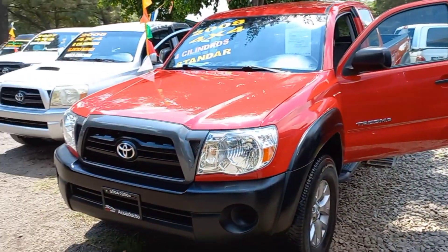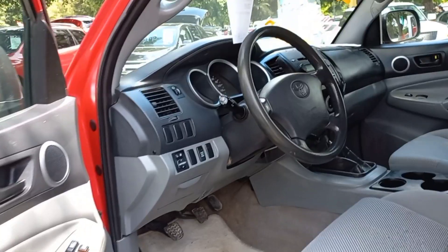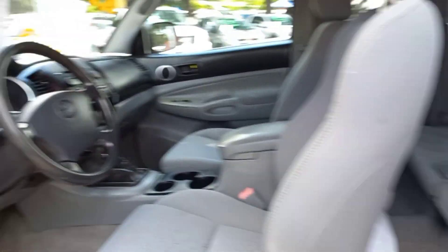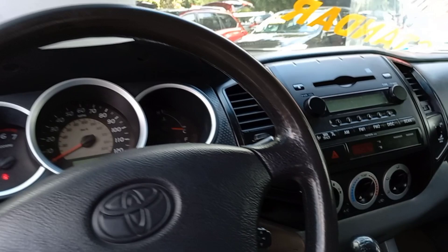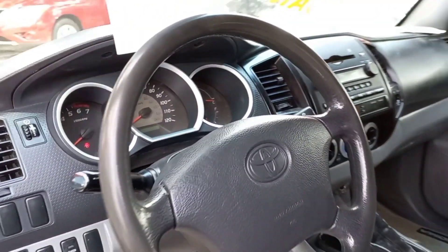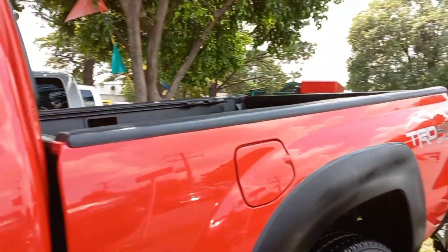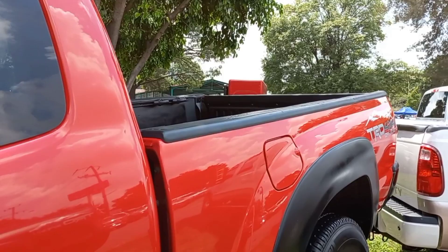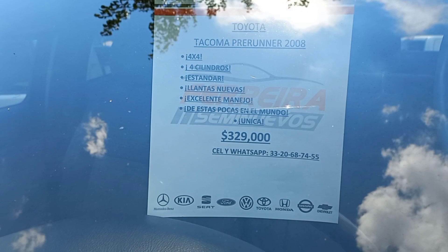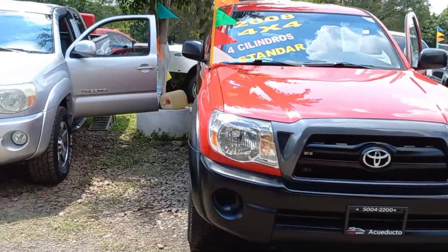Una cabina y media, 4x4, 2008, cuatro cilindros, estándar. Estas ya tienen apertura de la puerta de aquí. Las bancas estándar, cuatro cilindros y 4x4. Para aquellos que andaban buscando este tipo de camionetas, estas sí son muy escasas, son versiones escasas. Y aquí está el precio: 329 mil pesos. Buena opción para alguien que está buscando una camioneta de estas.